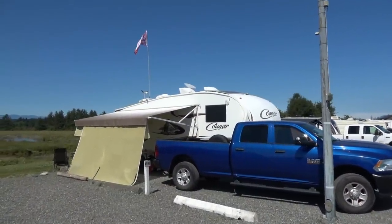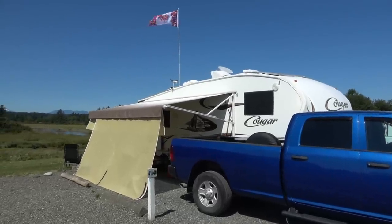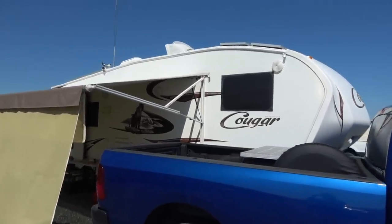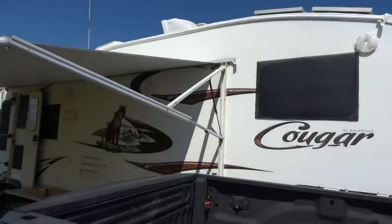A second big source of heat in the RV is from the refrigerator. In hot weather the fridge works harder and produces tons of heat. The fridge has exterior vents and a cooling stack to remove the heat from the rear cavity. Heat buildup in this cavity, also known as a chimney or cooling stack, transfers through the RV's thin walls and into the rig's living area.